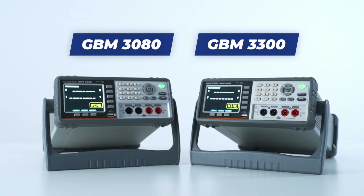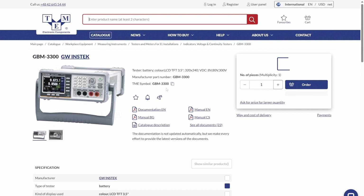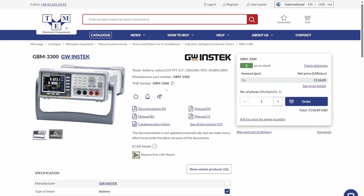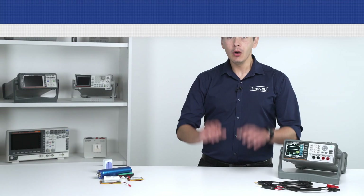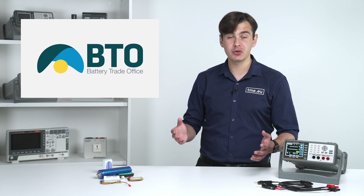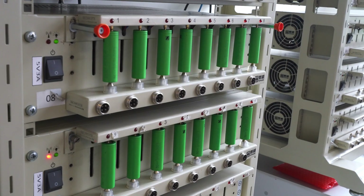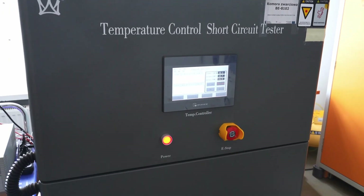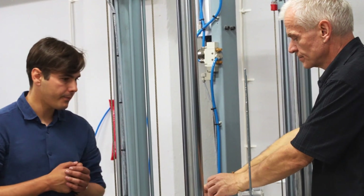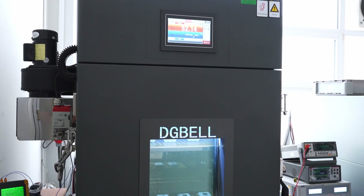All of that can be avoided with one of those professional devices from GW Instec — the GBM 3000 series. You can go to TMEU to get your professional battery meter as well as additional accessories from GW Instec. Or get to know one of their partners, Battery Trade Office, or BTO for short. For more than 30 years, they have been assembling battery packs for various applications, from just a few volts up to hundreds, and they were kind enough to let us into their lab to check the GBM 3000 series in action.